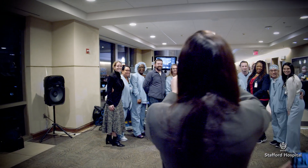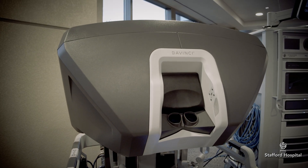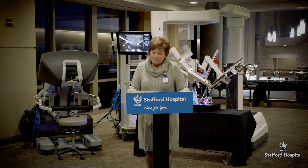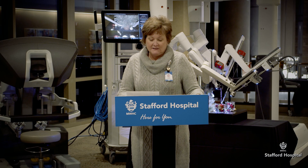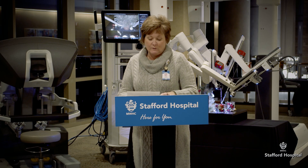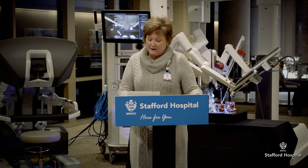Welcome everyone! Thank you all so much for joining us at the unveiling of our new DaVinci robot here at Stafford Hospital. Today marks the inauguration of our brand new robotics program. It's an advancement that will enhance the landscape of our surgical care and patient outcomes. The integration of this cutting-edge technology underscores our unwavering commitment to providing the highest standard of care to our patients.